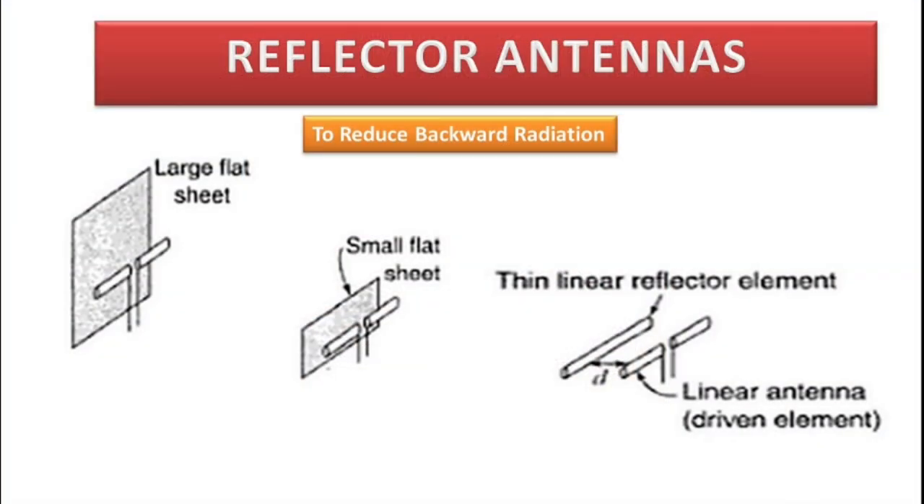Let us now look at the geometric construction of reflector antennas. Reflector antennas basically comprise of two components: one is the reflector and the other is the feed antenna. The simplest type of reflector is a plane reflector, which is introduced to direct energy in the desired direction of radiation. In this case, we have a feeding dipole antenna which basically has an omnidirectional radiation pattern, and behind this dipole antenna a large flat sheet, or what we call a plane reflector, is placed.